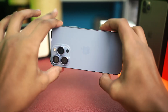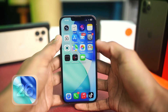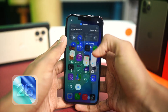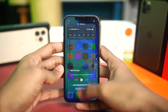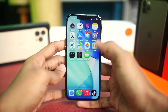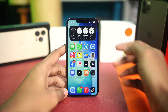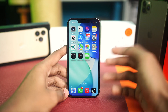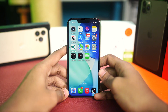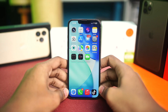Is your iPhone overheating after updating iOS 26? If you found that your iPhone is burning hot, especially after updating the iOS 26 beta or the real update, this is exactly what you need to do to cool your iPhone down and save it from getting overheated. Let's go!